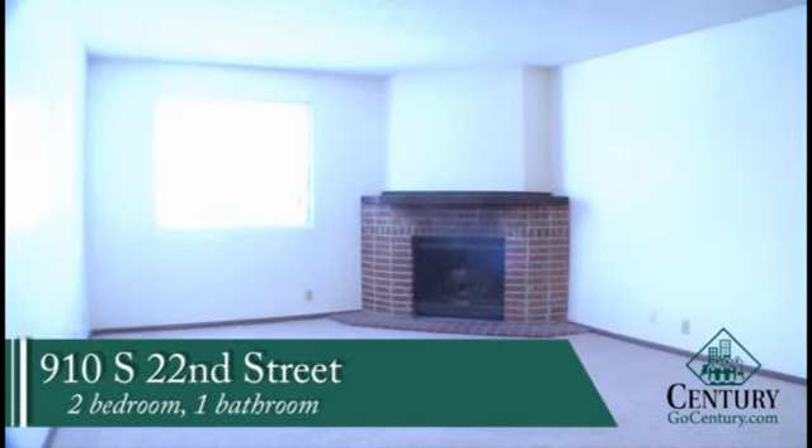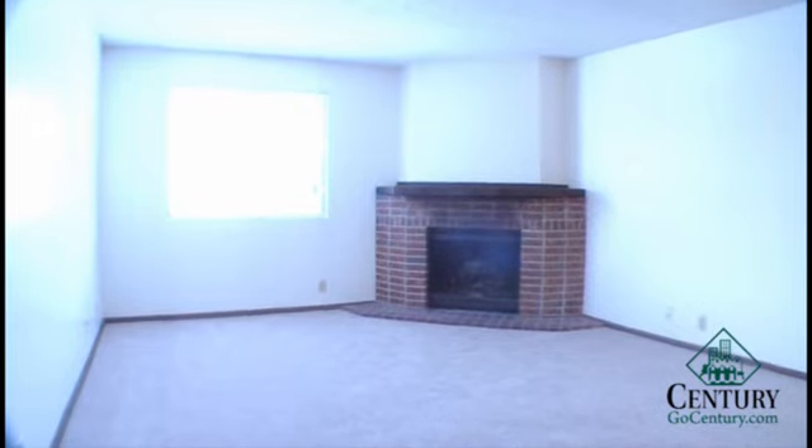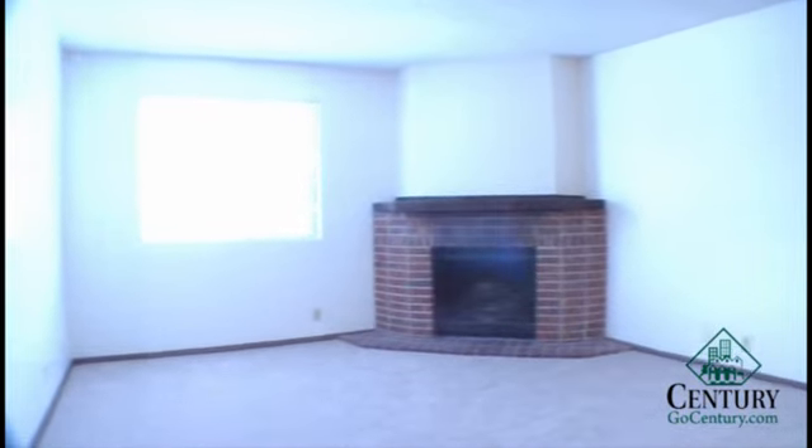910 South 22nd Street. These are two bedroom, one bathroom apartments. They also feature a fireplace in the living room here — a wood burning fireplace. Good sized living room.